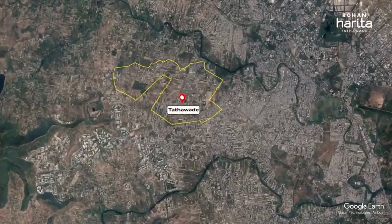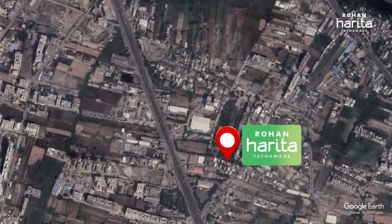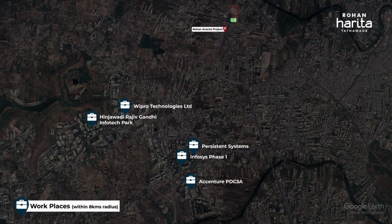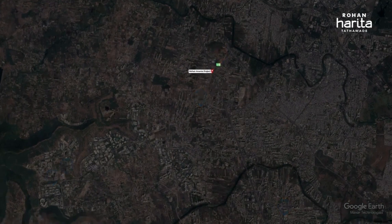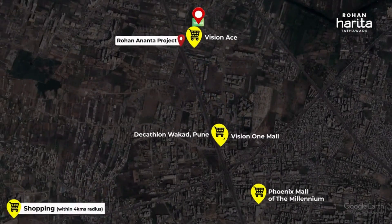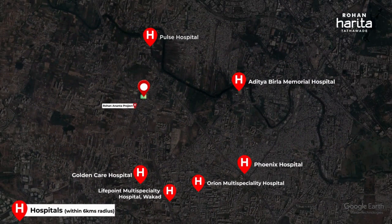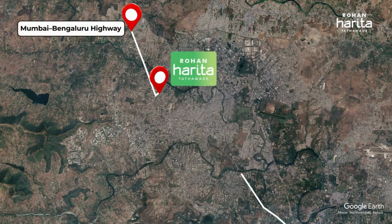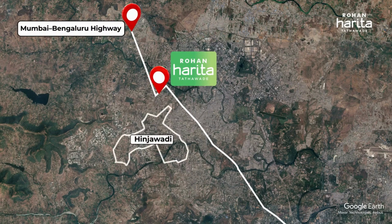Tathavde has emerged as a preferred residential destination, offering a blend of urban conveniences and serene nature. The project location boasts excellent connectivity to the thriving IT hub of Hinjewadi and essential amenities, educational institutions, entertainment hubs, and healthcare facilities, making it an ideal choice for families and professionals alike. Whether you are commuting from Bengaluru or Mumbai, from the city centre, the corporate hub of Hinjewadi, or any other prime area in Pune, Rohan Harita's location ensures that you are always well connected.